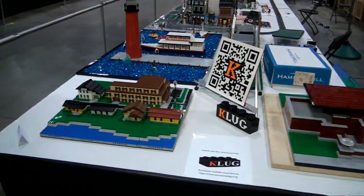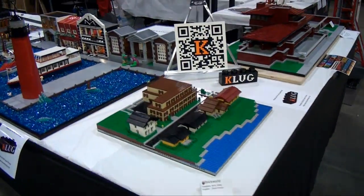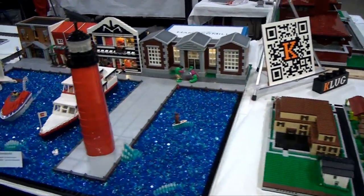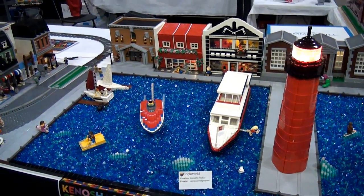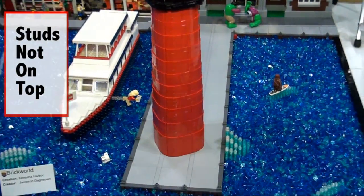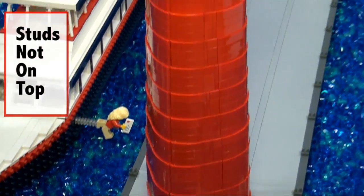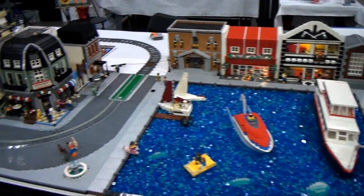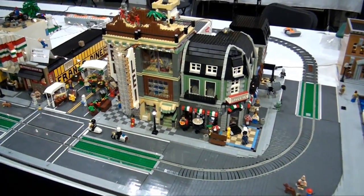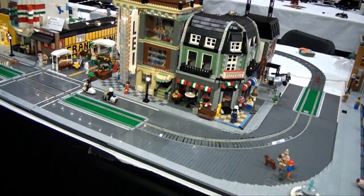Along here we've got Brick Valley. Coming back down the other side of the K-Lug display, here's Kenosha Harbor. K-Lug is Kenosha LEGO Users Group. A very nice SNOT lighthouse — that is one of the better-looking LEGO lighthouses I've seen. Along here we've got a trolley track, and I believe it's modeled on the trolley that actually does operate in Kenosha, Wisconsin — their hometown, so they wanted to do a little shoutout.